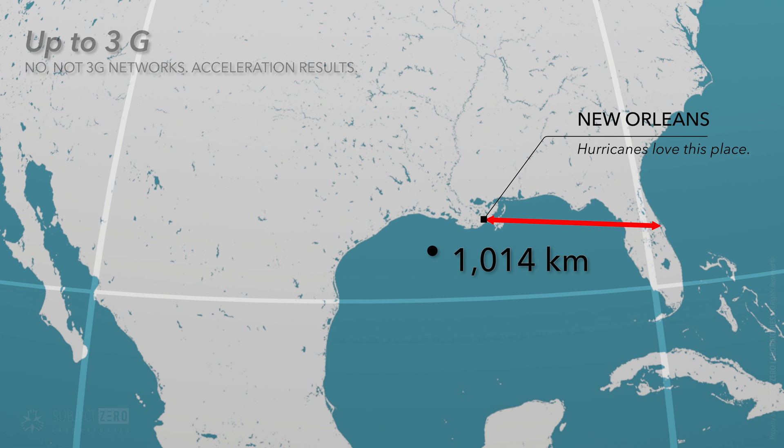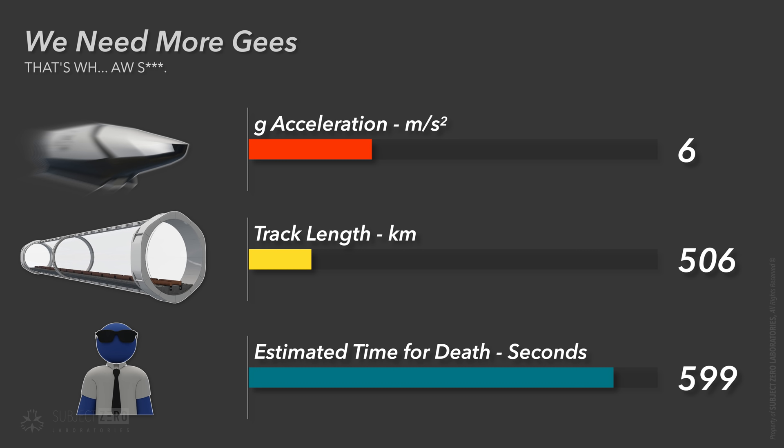Considering this, low acceleration, though pleasant, makes building a track that long just too expensive. We need a cheaper approach: increase acceleration. As we already know, humans can tolerate 6 Gs for up to 10 minutes. Doing this would reduce track length down to 500 kilometers. The cool thing is, though acceleration is high, the time it takes to go from 0 to 7800 meters per second drops significantly for every G of acceleration.